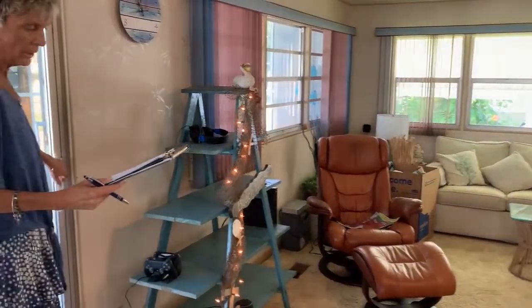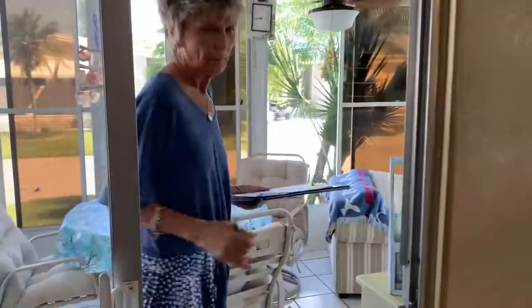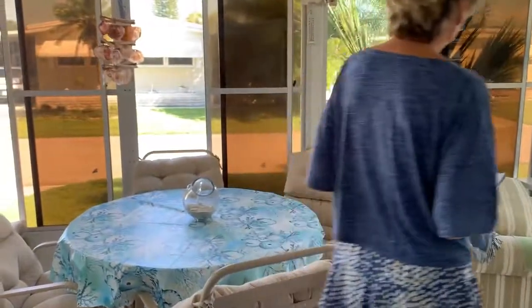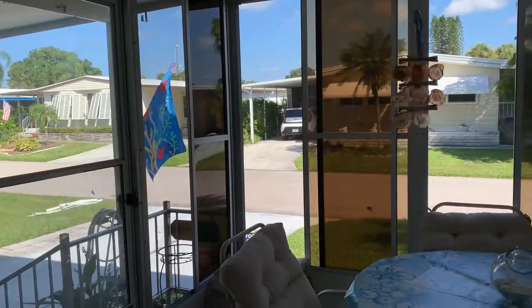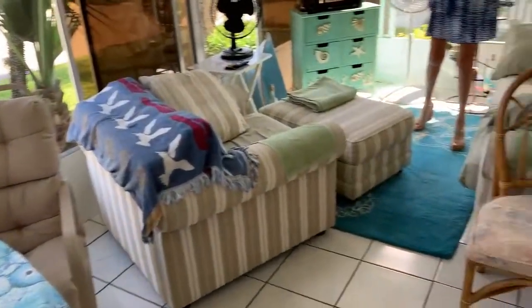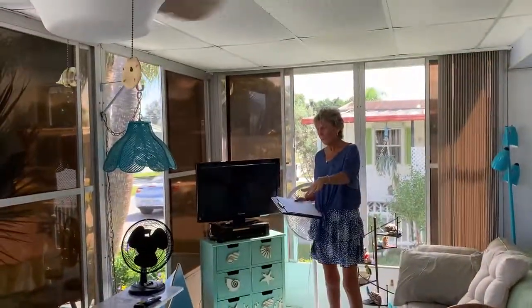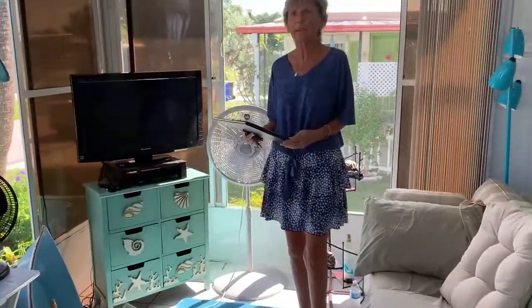We're going to step out on the second lanai. It's a beautiful day today in Bay Indies — the windows are open and there's a nice breeze. Another ceiling fan out here. All of this furniture here stays except for this table and that table, so you'd be able to sit here and look at this beautiful landscaping and enjoy Florida. It's 88 degrees today and we live in paradise.